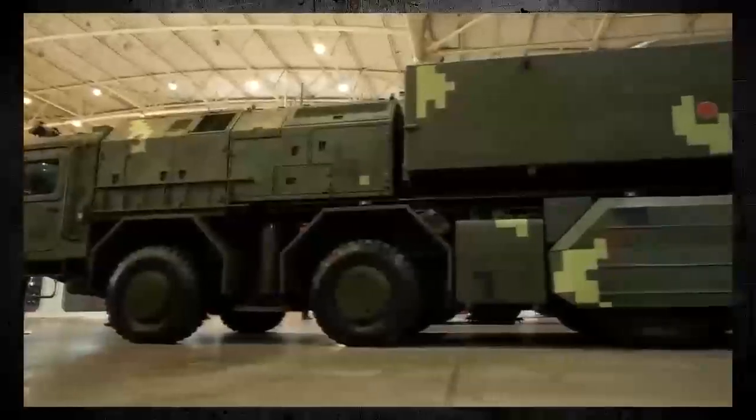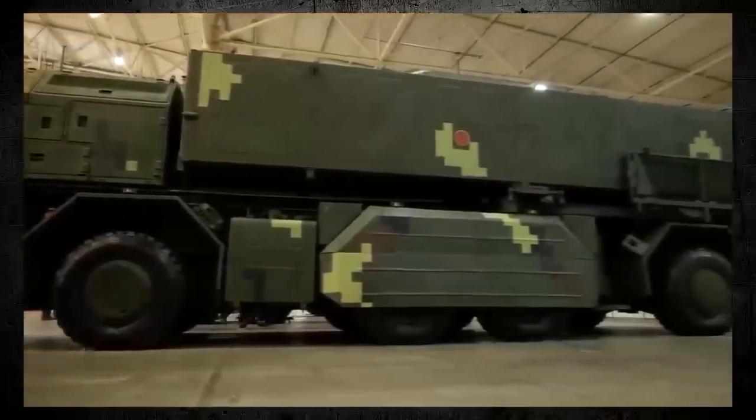One of the primary advantages of the Sapson Missile System is its extended range. With a range of up to 300 kilometers, the missile system can strike targets deep within enemy territory, providing the Ukrainian military with a significant tactical advantage.